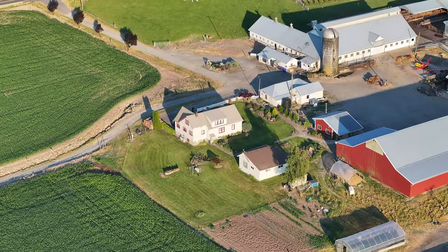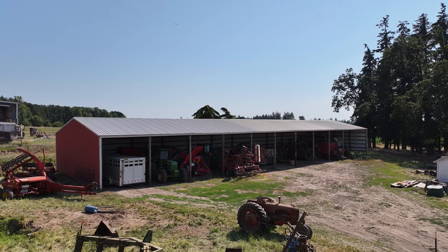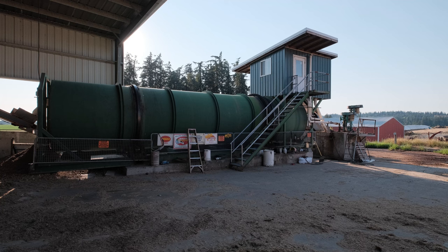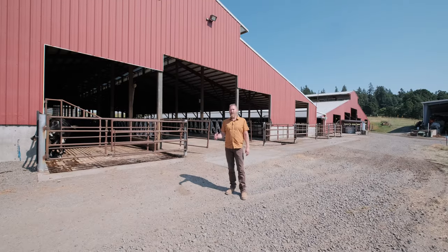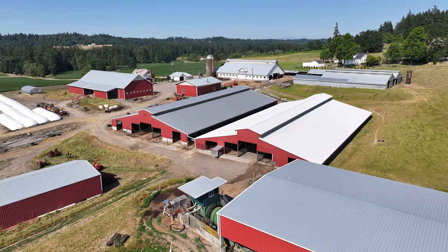One of the things that we like about this property is all of the structures. You have a 6,200 square foot machine shed. You have a general purpose shelter over here for all your machinery and your haylage and baleage. Behind us are two 20,000 square foot feeder barns — that's almost an acre of structures.